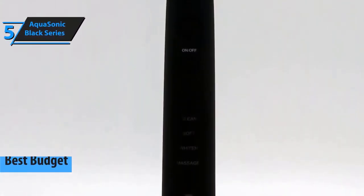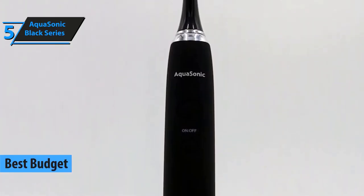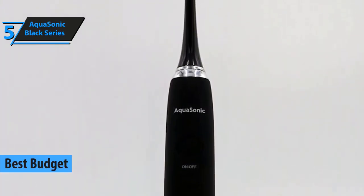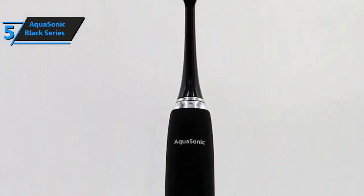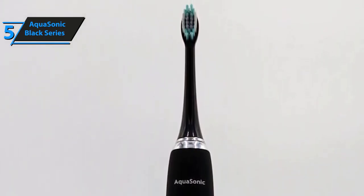Sonic is among the top players in its industry. The brand has years of experience and understands its customers' requirements. It uses its market knowledge and has integrated it well into its products. One of the prime examples of what we have just stated is the Black Series Whitening Toothbrush.